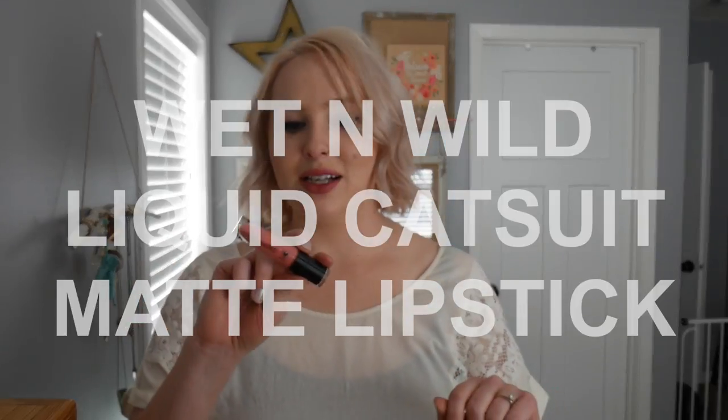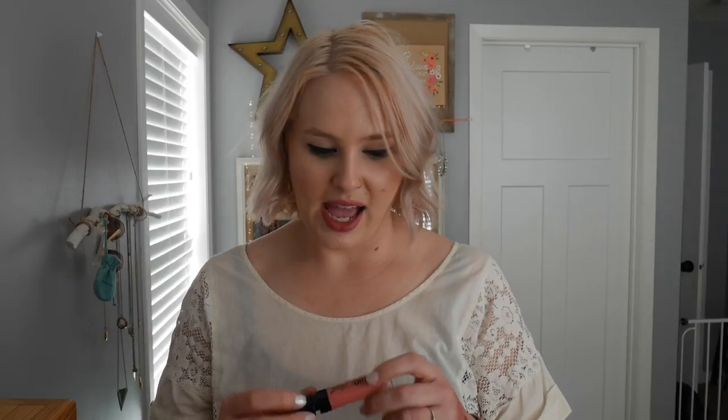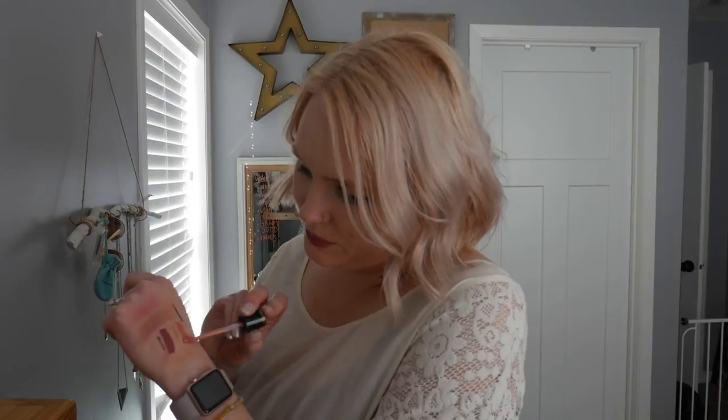Next is the Wet n Wild Liquid Catsuit Matte Lipstick in the shade Nudist Peach. Here's a little swatch — it's definitely a peachy nude color. It looks really good on my skin tone, just kind of brightens things up a little bit. It lasts a long time and looks really good.